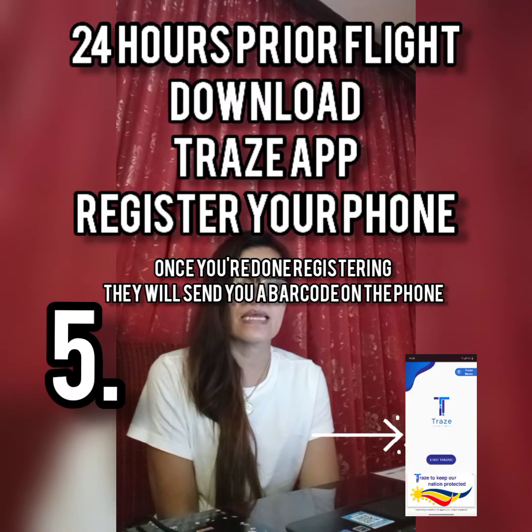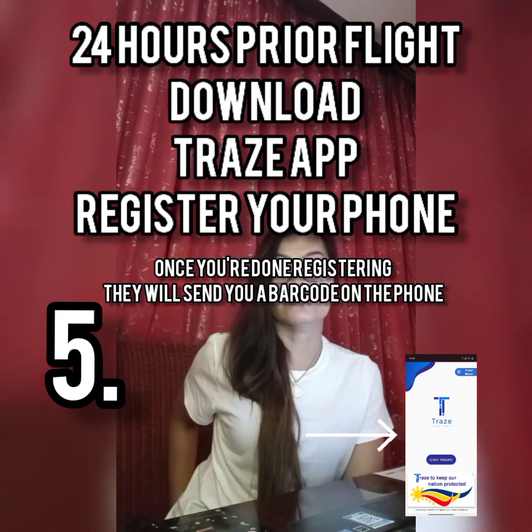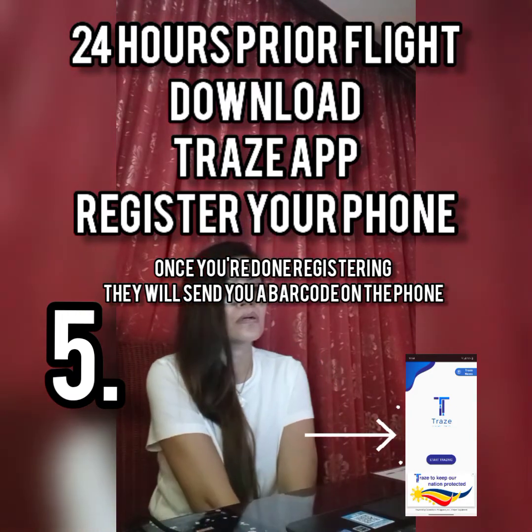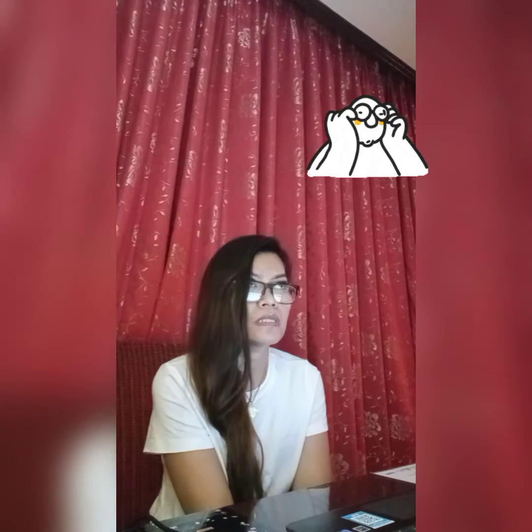The fifth one is the contact tracing app — register it to your phone and they'll send you a QR code as well, and then you will be ready for your flight. If you have all these documents, everything is computerized. It's really hard for older people to travel back to the Philippines because some of them can't manage doing all this, so hopefully there's someone that can help them before they fly back.